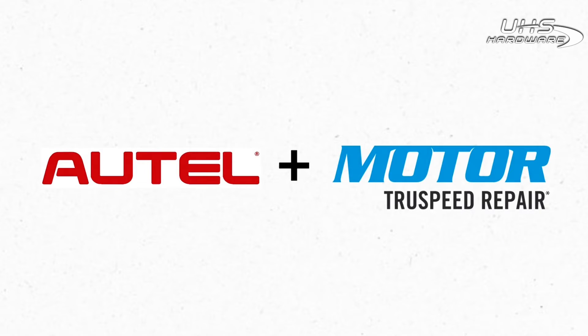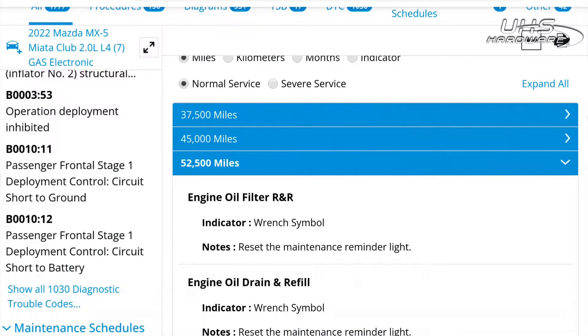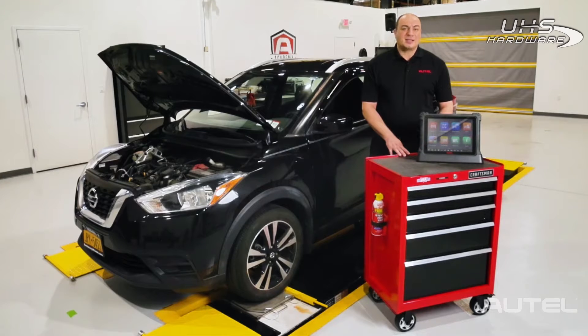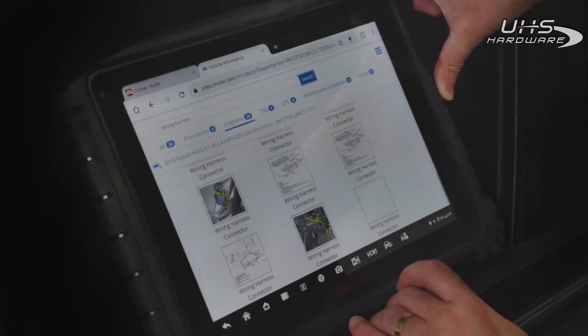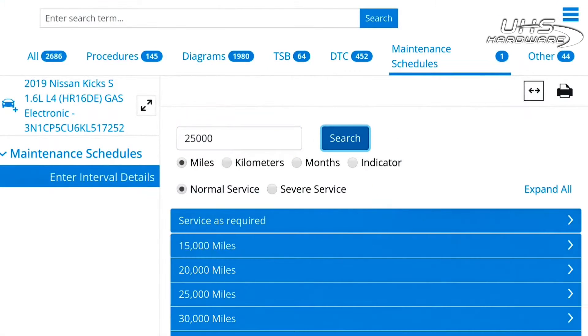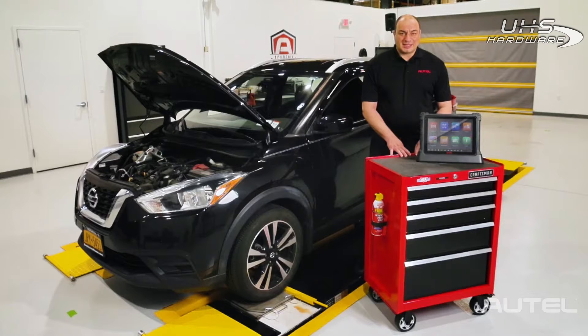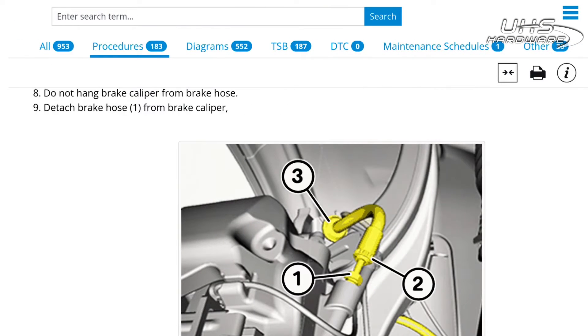Motor TruSpeed Repair is just what you need to take your repair accuracy and efficiency to the next level. TruSpeed offers comprehensive OE-sourced repair and service data on US, Asian, and European light duty vehicles, 1985 and newer. Here you'll find step-by-step repair and service procedures, detailed component locations and wiring diagrams, all the automaker's VIN-specific technical service bulletins, and data trouble code analysis — right here on your tablet, car side.